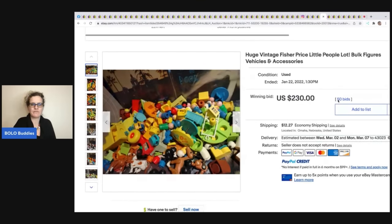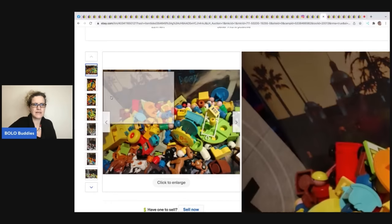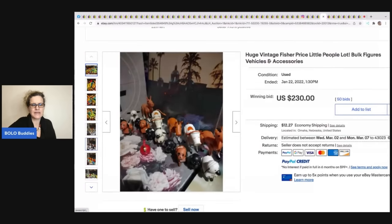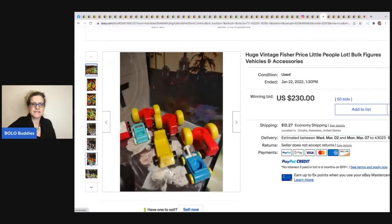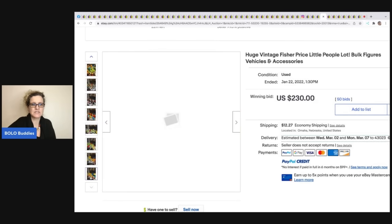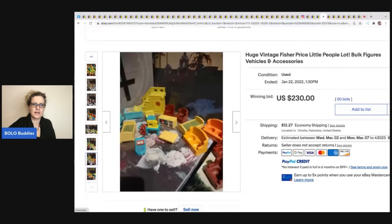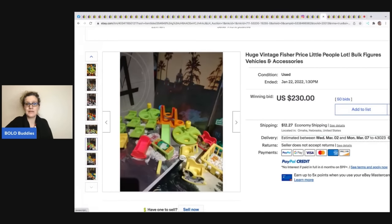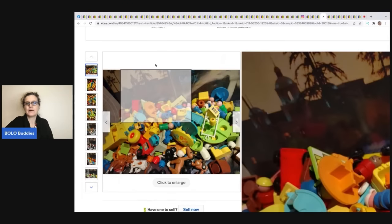These vintage Fisher-Price Little People toys — I'm surprised this went for so much. Looking at the photos more carefully, the seller did end up parting it out. You could sell these individually depending on condition. It could have been a reseller or a collector buying it, but this sold for $230 plus shipping. I typically part mine into small lots.